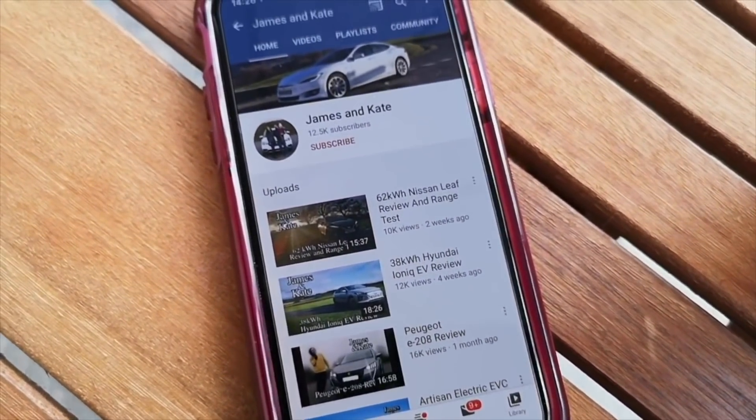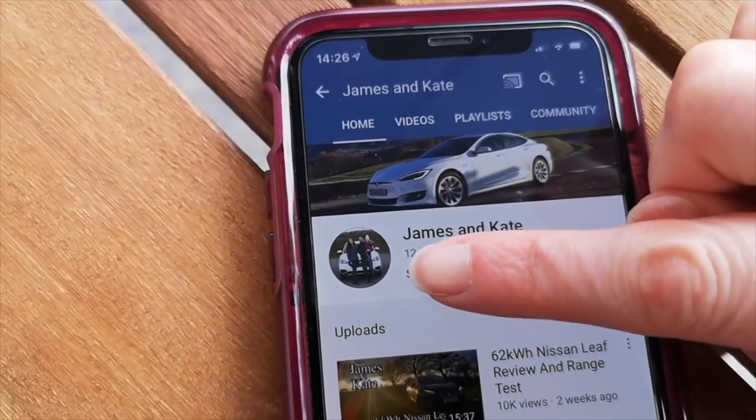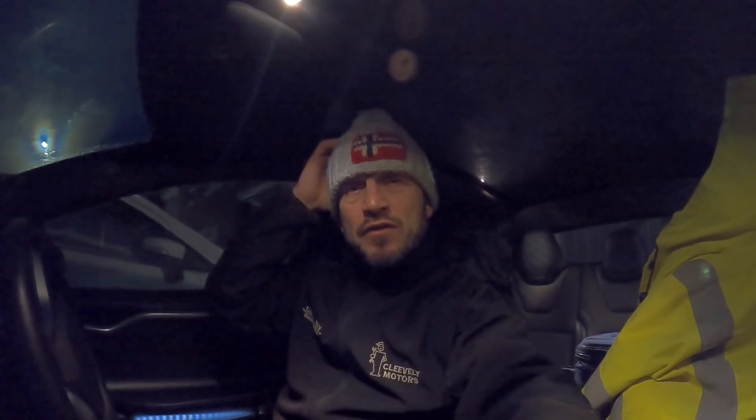Please remember to check out our other videos, click the subscribe button and the bell icon so you get notifications each time we upload. Morning folks — I thought I'd give you a bit of an insight into what it's like being an EV tech and showing you what I do on the road. Today it's minus one and we are on our way to Scotland, going to be there for the best part of a week with a lot of work to do.